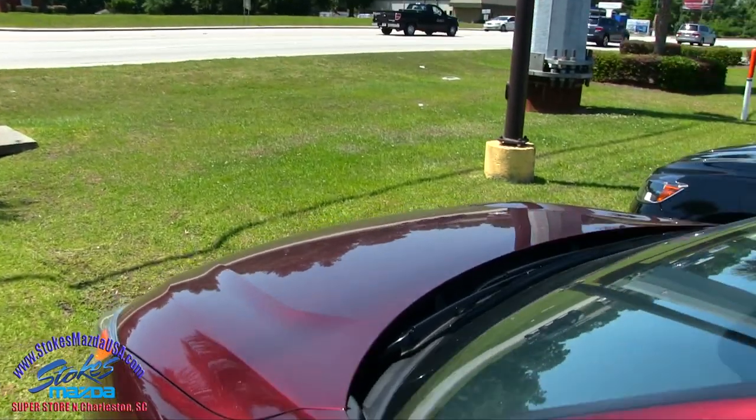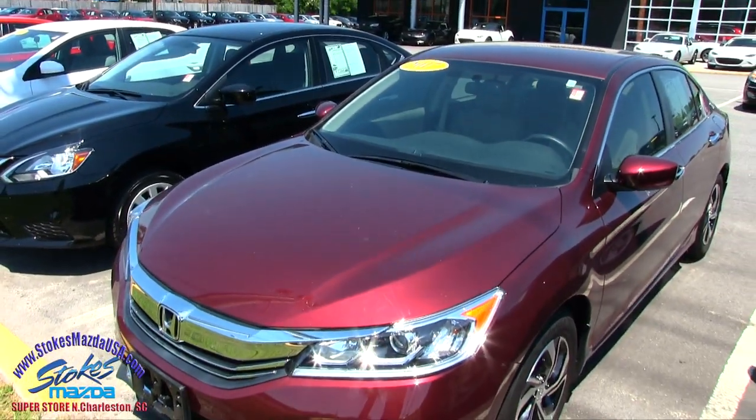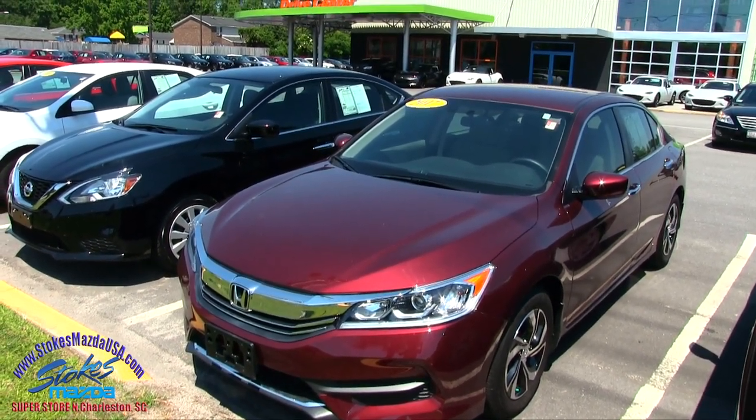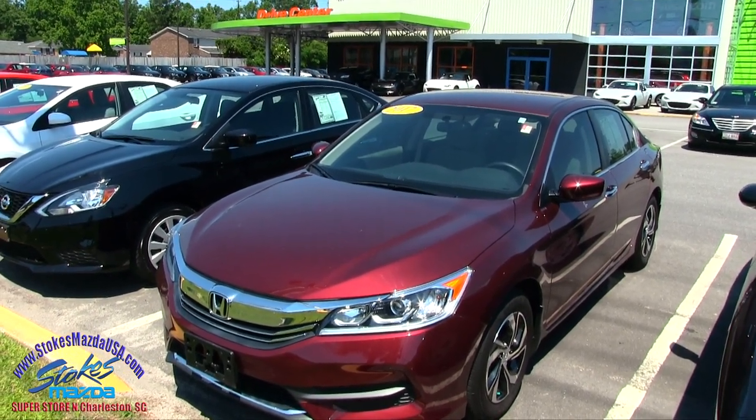So that's your 2017 Honda Accord for sale at Stokes Mazda — pre-owned and still under factory warranty. If you're interested in this car, give us a call or visit us online at StokesMazdaUSA.com. Thank you for watching the video. We'll see you soon.